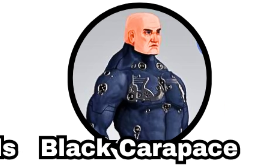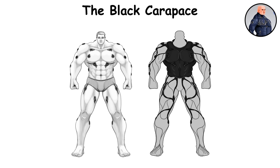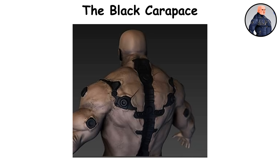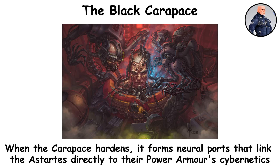The Black Carapace. The 19th and last gene seed organ, commonly known as the Interface, is vital in a space marine's transformation. This neuroreactive, black fibrous material is surgically placed beneath the skin of the torso. Once it's implanted, an apothecary carefully creates access points through the carapace, allowing synthetic fiber bundles to grow inward and merge with the marine's central nervous system. After a few hours, the carapace solidifies and forms neural connection ports.